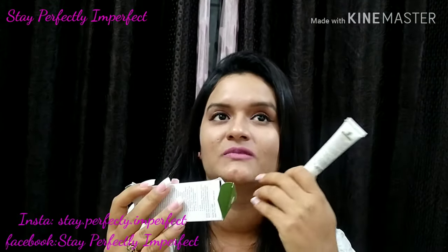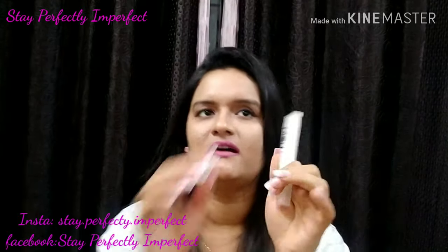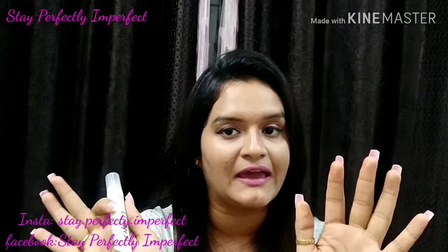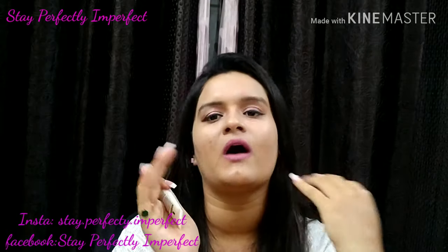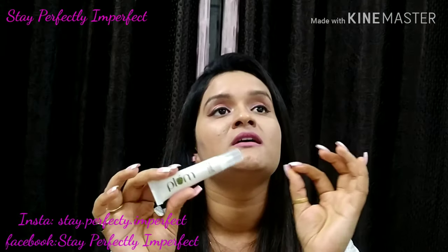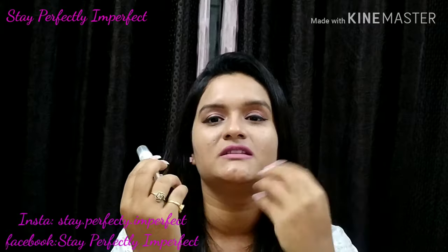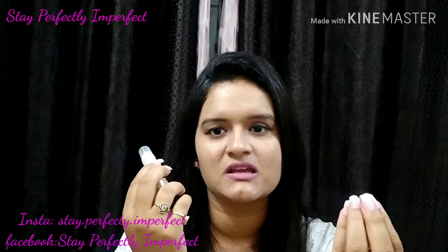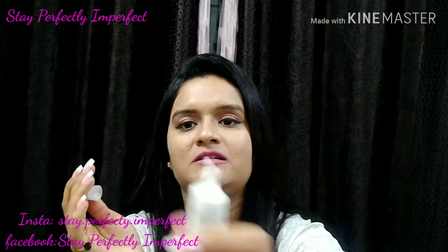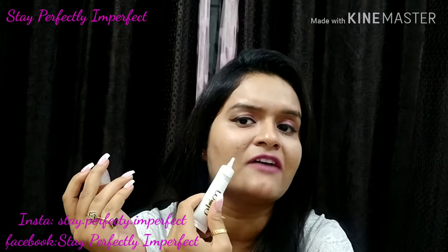Talking about how to use it — after washing your face, clean it and then apply your moisturizer. After that, you use this gel on active pimples and also on scars on your face. It has a very nice packaging with a pointed tip, so you can directly apply it to the exact spot.